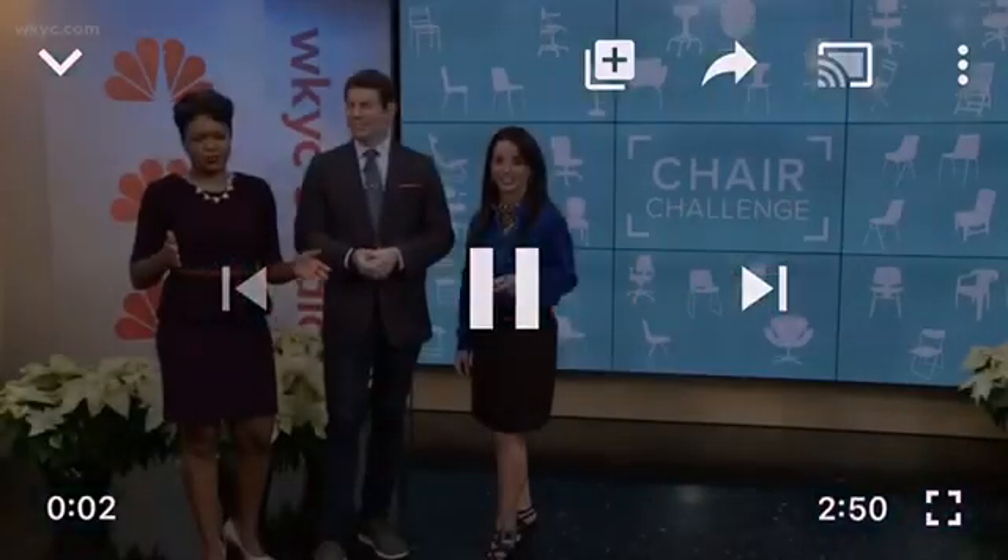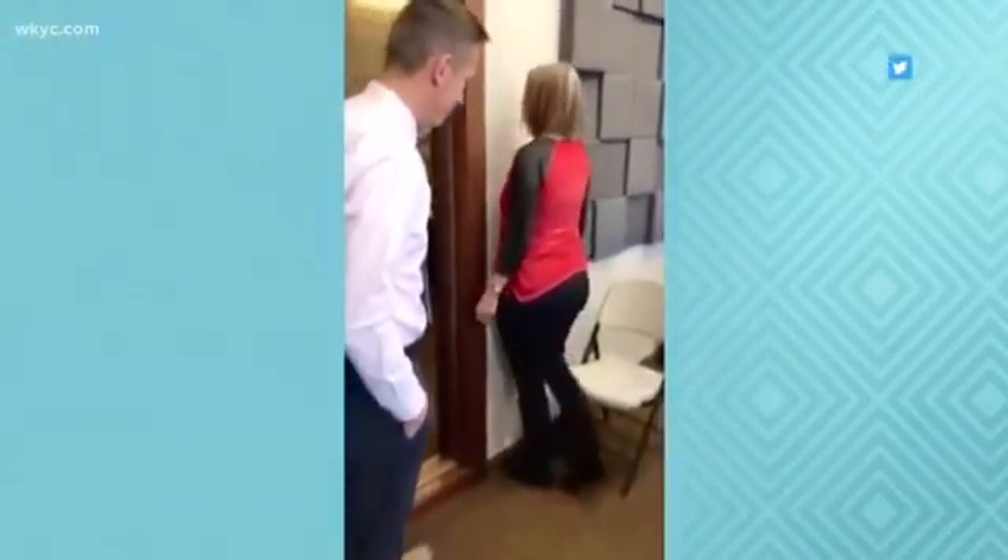It's called The Chair Challenge, and it's really baffling people. Take a look at this video that has 7.5 million views on Facebook. It's from a Utah radio station, Planet 105.1.